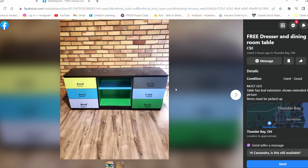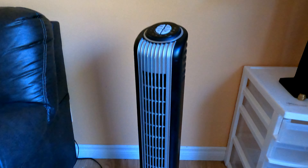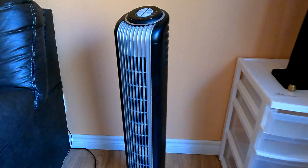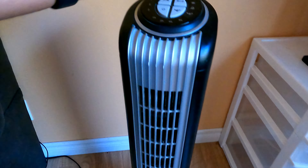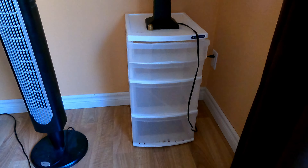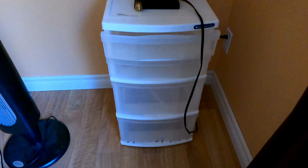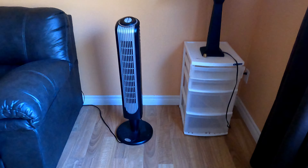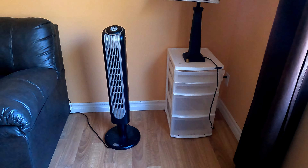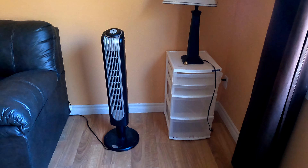Most of the products I bought are in good condition and can be used for a year or two — that's how you save money. We got this fan for free because it's in working condition, the only thing is it doesn't rotate. And this storage unit was also free. People often keep items outside their house with a small board saying 'free' — anyone can just come and take it.